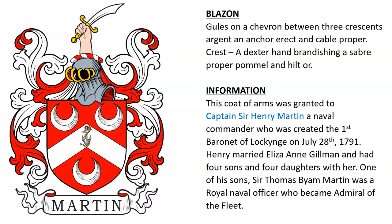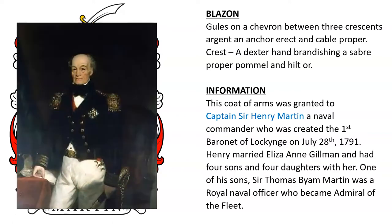This coat of arms was granted to Captain Sir Henry Martin, a naval commander who was created the first Baronet of Locking in 1791. Henry married Eliza Ann Gilman and had four sons and four daughters with her, and one of his sons became an admiral in the navy.